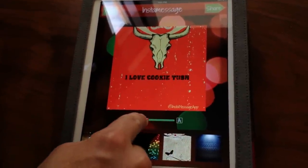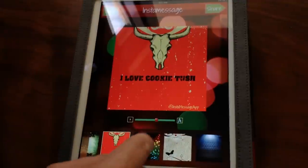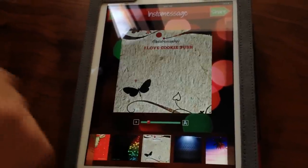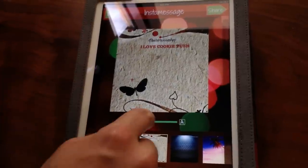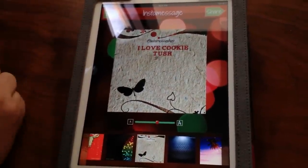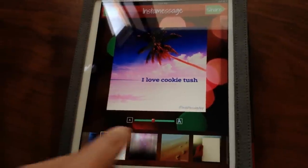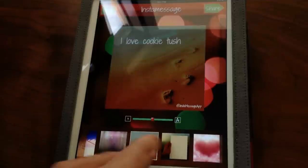You can resize the text, make your messages bigger or smaller. Cool little discoteca. This one also is very cool, it's got a lot of rich paper texture to it. Tons of themes here. These are all free, by the way — you get these with the app.